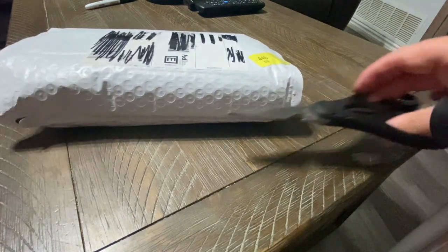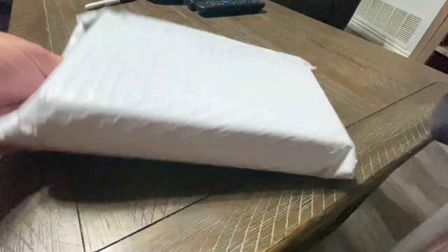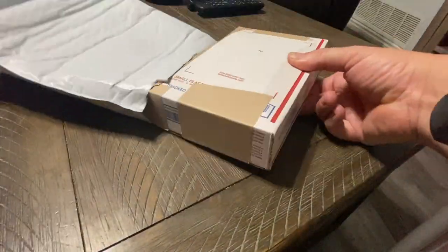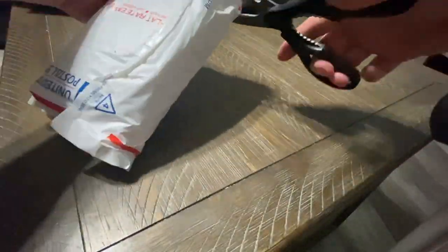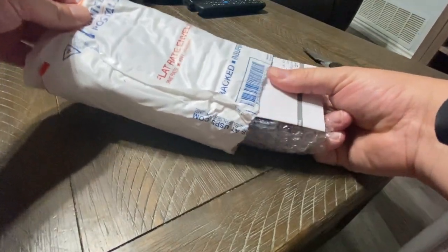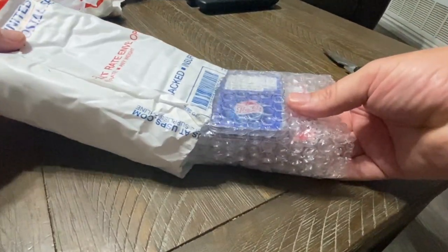What's going on guys? We got a package today in the mail and I've been waiting for this one. I've been waiting to show you guys what is inside here. We're going to open this up together. Here we go guys, let's get rid of that. The big reveal.